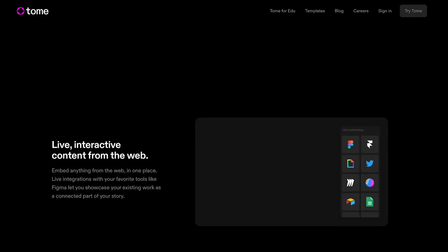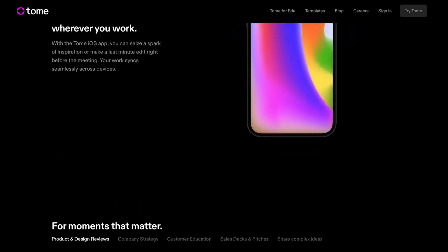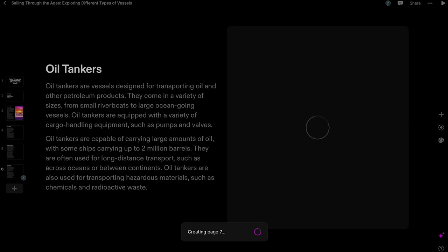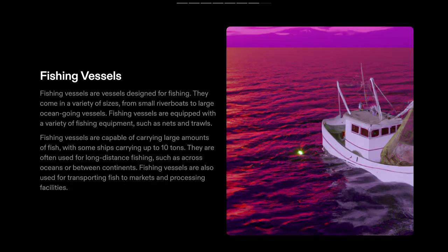Tome AI can also provide you with suggestions to make your presentation more engaging and persuasive. By using Tome AI, you can save a lot of time and effort in creating presentations and ensure that they are of high quality. With its ability to assist with all aspects of writing, Tome AI can help you create presentations that are clear, concise, and impactful, leaving a lasting impression on your audience.